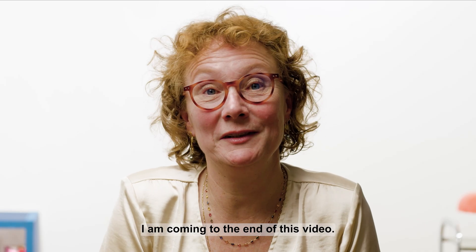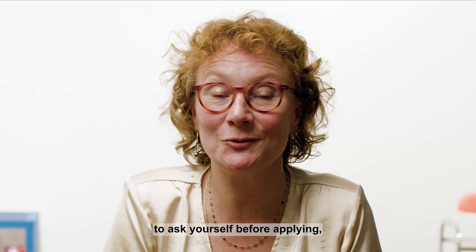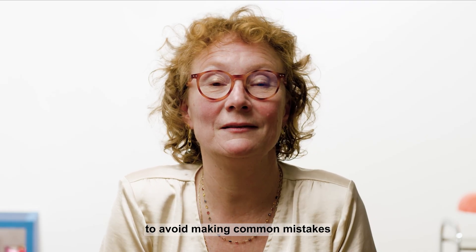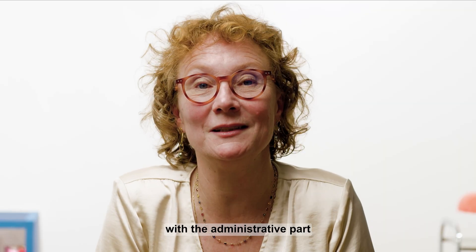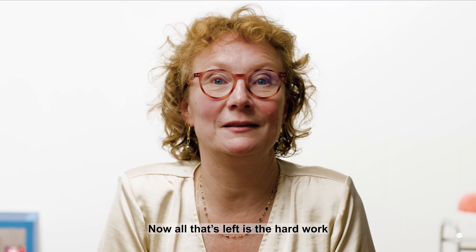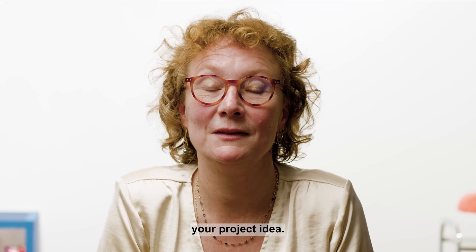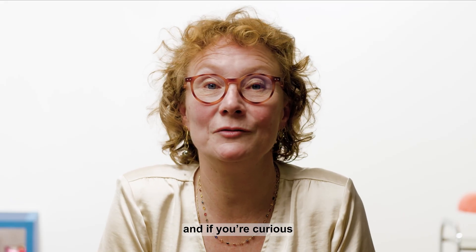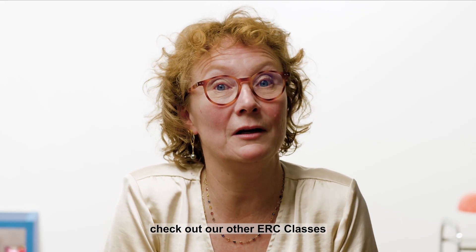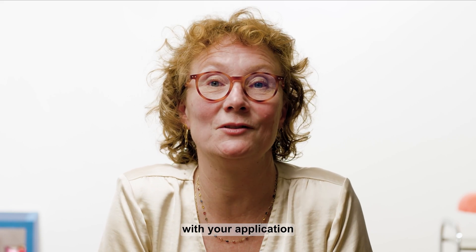I'm coming to the end of this video. Hopefully by now, you're familiar with some of the questions to ask yourself before applying, to avoid making common mistakes, and to make your life easier with the administrative part of your application. Now all that's left is the hard work of developing and explaining your project idea. Thank you for tuning in, and if you're curious about our other parts of the application and evaluation process, check out our other ERC classes. I wish you the best of luck with your application.